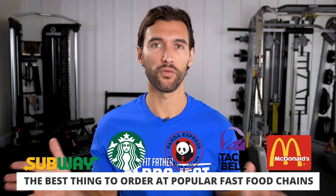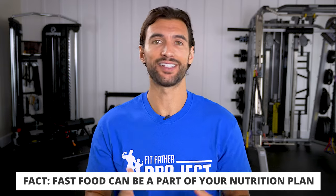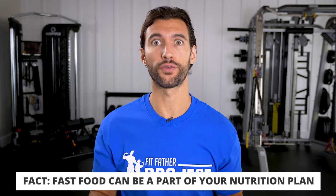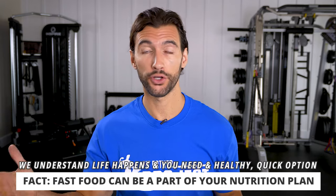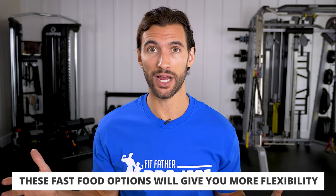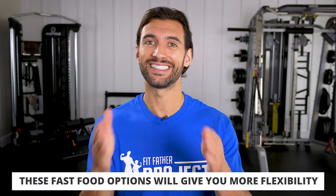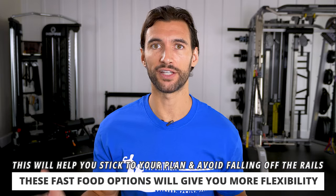I wanted to comb through all these menus because here at the Fit Father and Fit Mother Project, we believe that fast food can be a part of your nutrition plan. It's obvious that we want to be preparing most of our own healthy foods, but sometimes life happens. We're in a pinch, out on the go, doing stuff with our kids and families, and we need something quick. That's why we actually build in these good options into our plans.